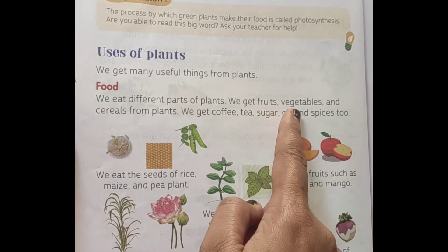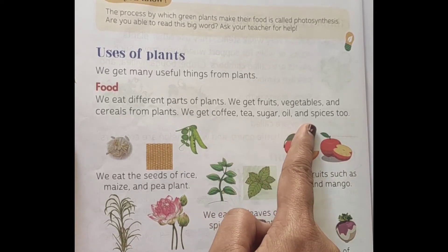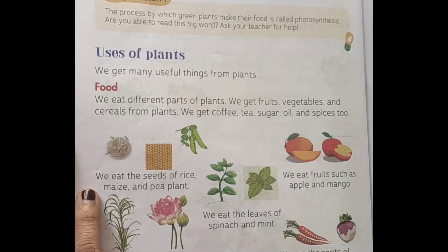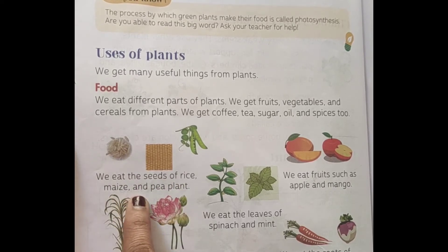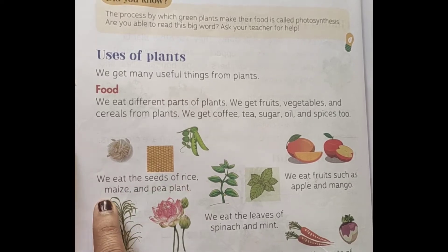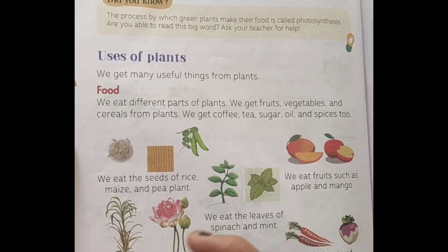We get fruits, vegetables and cereals from plants, and we also get coffee, tea, sugar, oil and spices from plants. Firstly, we eat the seeds of rice, maize and pea plants — in these plants, we eat the seed parts.